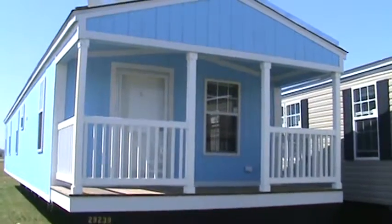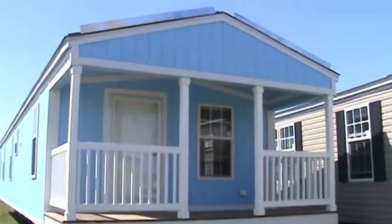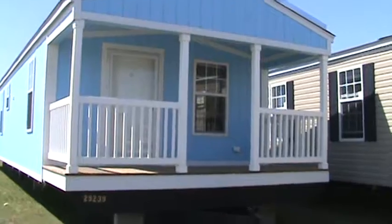We've had hundreds of people calling about this little blue front porch house. I just wanted to film the outside of it and put it on the website so you get a little bit better view of it.